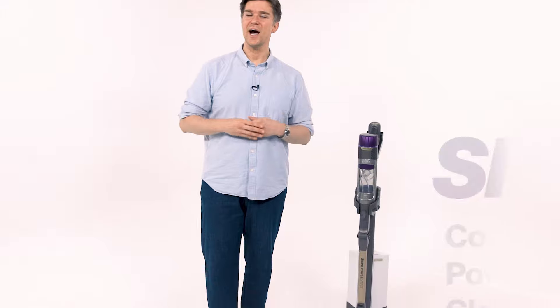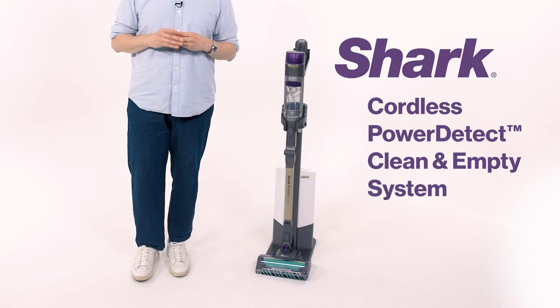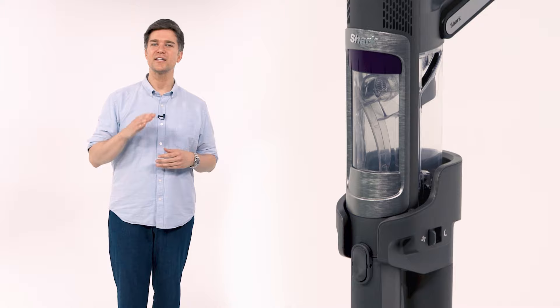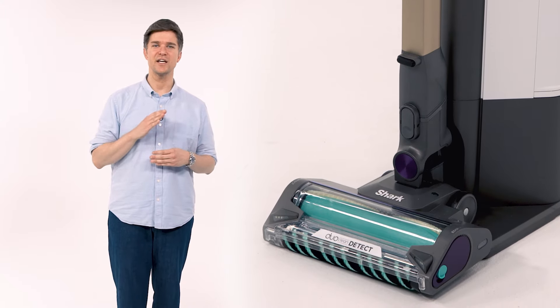Everybody knows you need a good vacuum to keep your house clean, so today I'm going to review the Shark Power Detect Clean and Empty Cordless Stick Vacuum and Auto Empty System. This is Shark's newest and most powerful cordless vacuum with a range of impressive technologies that detect and react to the dust and dirt in your home.